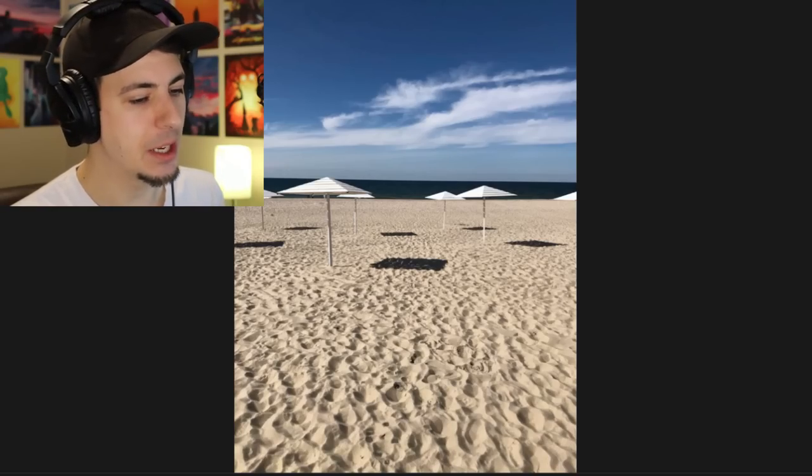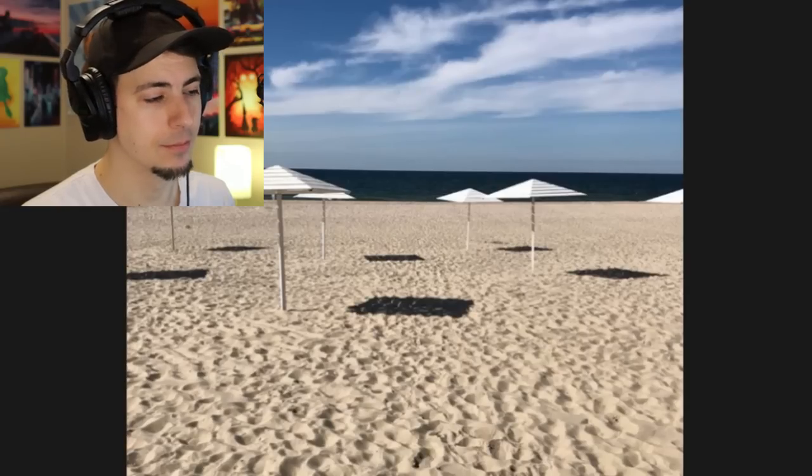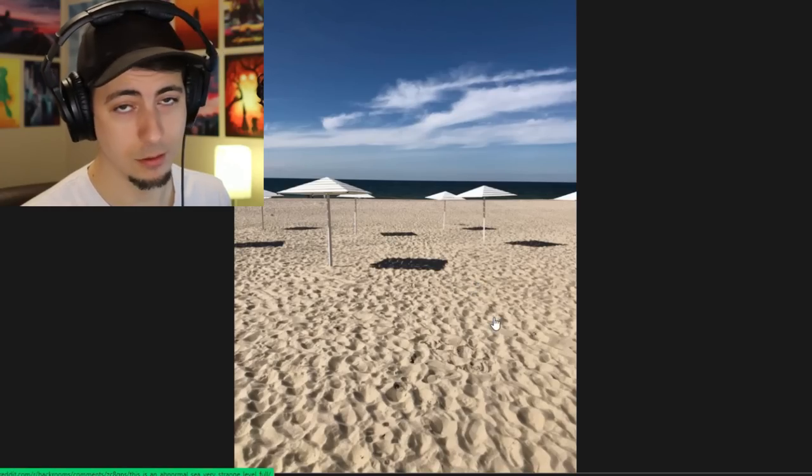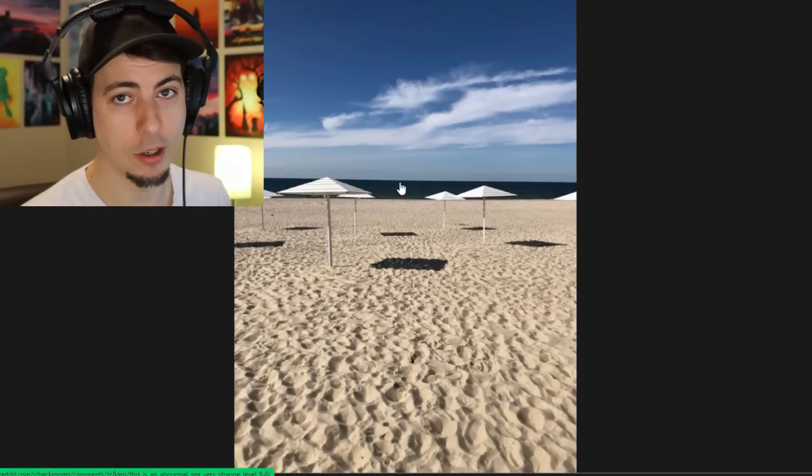The beach rooms - just endless beach. Unused umbrellas, and then an ocean in every direction. Scary. I would hate this level - this is like my nightmare. A worse one would be me being in the water, like an endless ocean. I'd be happy to have land, however I don't love sand and I don't love the ocean.